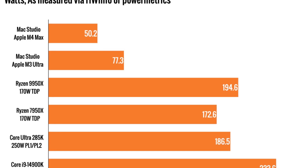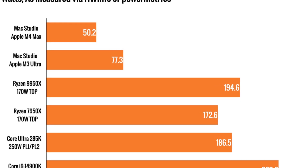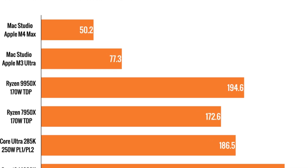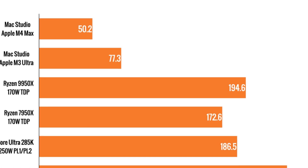The M3 Ultra features a beastly 32-core CPU and an 80-core GPU. This combination promises to deliver unprecedented performance for both gaming and professional applications. 80 cores — that's a massive leap in computational power designed to handle the most demanding tasks with ease.